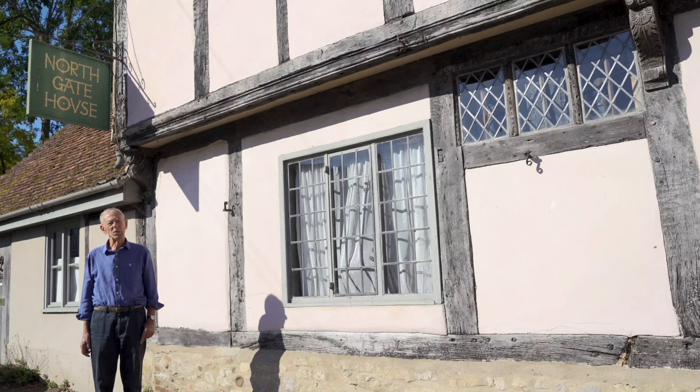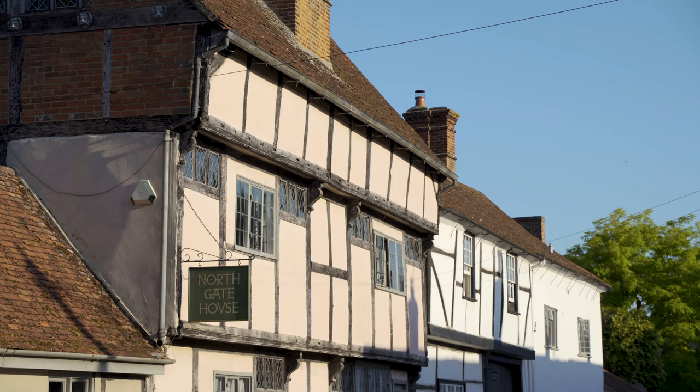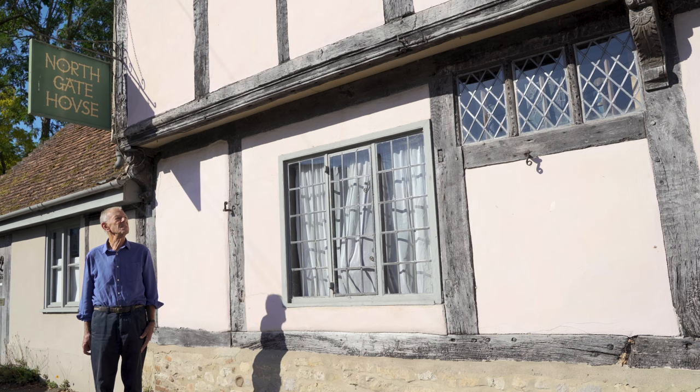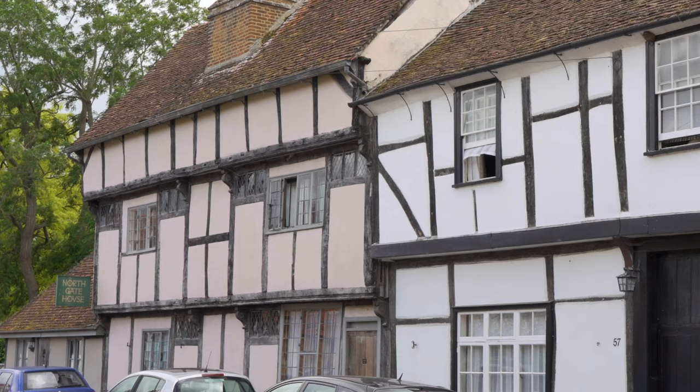The earliest windows in Dorchester have long disappeared, but the evidence for their form is still very clear in this building. It's a very handsome timber-framed building, jettied, and we know that this building was built in 1610. The front elevation was covered with glass — glass set in leaded frames, projecting windows, what are called aureole windows.